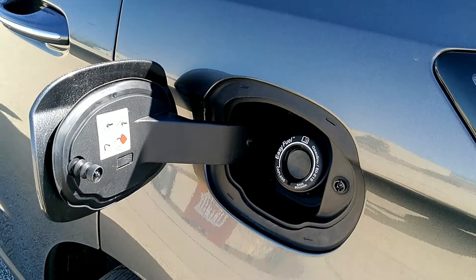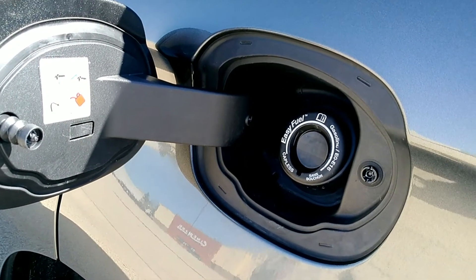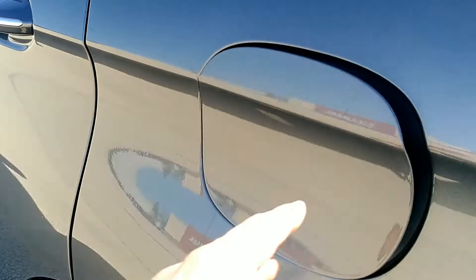The Edge comes with Ford's new Easy Fuel system. As long as you open up the gas cap, there's no twist-off cap that you have to do in addition. You just open it up, shove in the fuel pump, and you're ready to go.